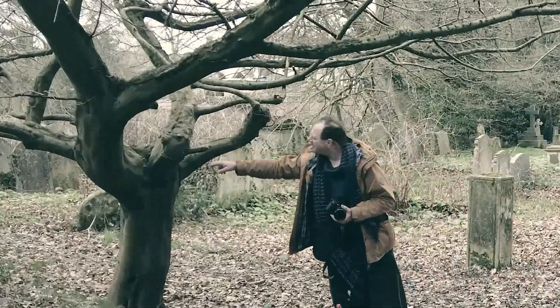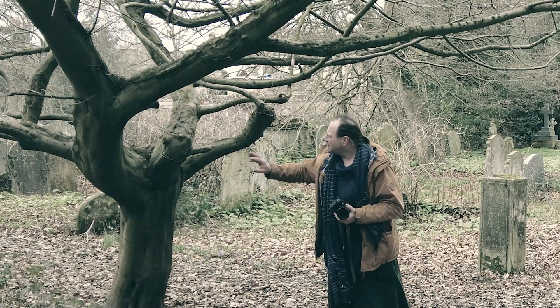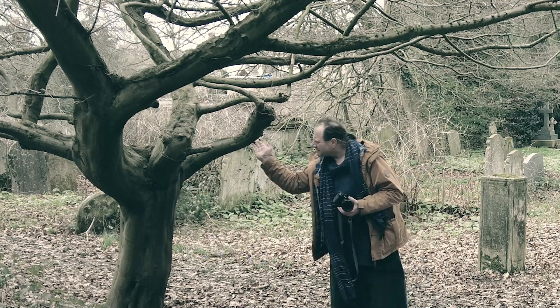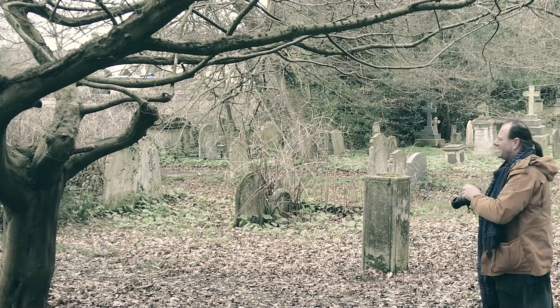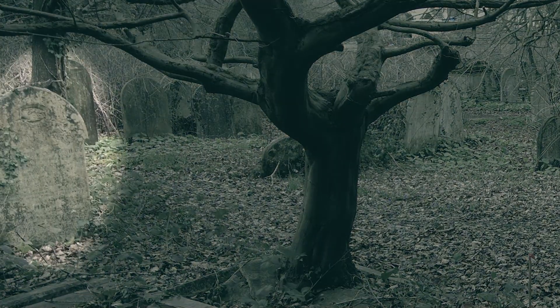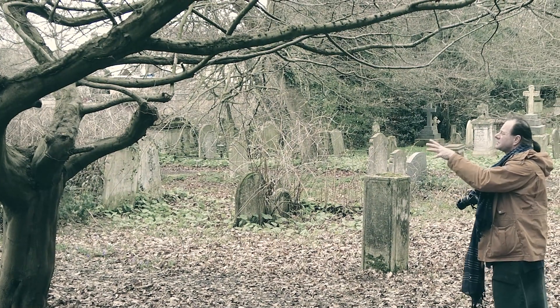I'm not looking through a gap here, although it might work. I'm looking through where this branch comes up and then kind of curls around down there. Quite close behind there's a gravestone with some ivy on it. So I'm going to shoot that, but I'm going to be very cautious of the sky because it's much, much brighter than everything else around here.